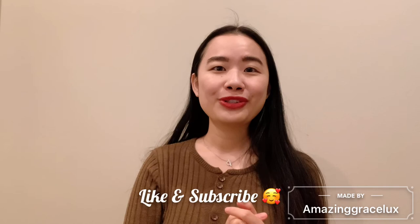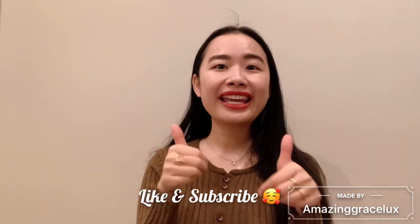If you enjoyed this video, please do not forget to like and subscribe to my channel. I'll see you in my next video — bye guys!